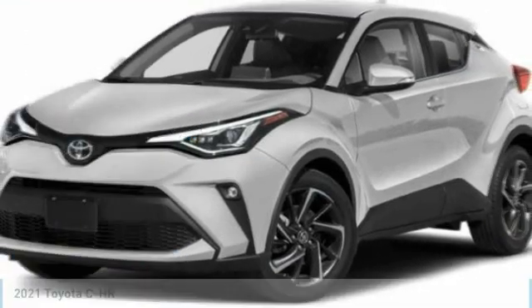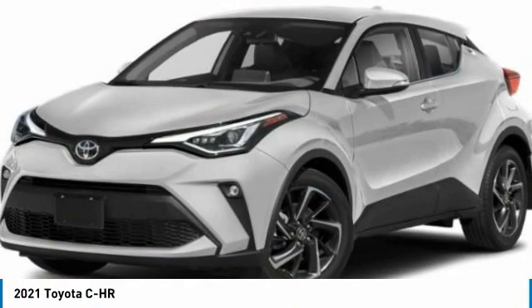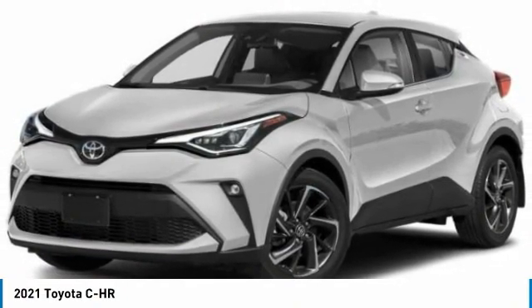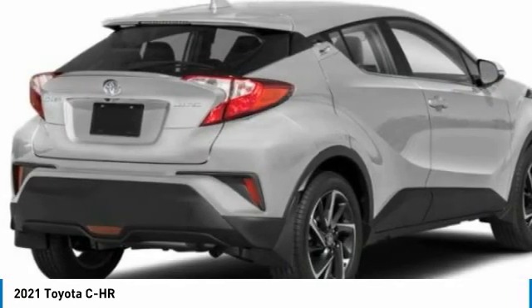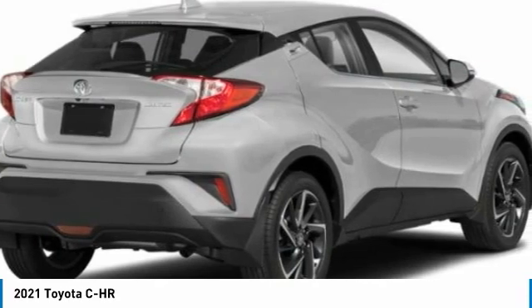Best Drive 2021 CHR. The Toyota CHR's fresh design makes it stand out in the crowd and the interior oozes with style. The CHR handles like a race car and has all the safety features you'd expect from a Toyota vehicle.